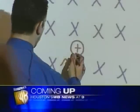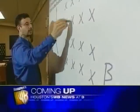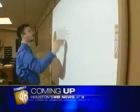You've never seen a classroom board like this — it looks like a dry erase board. Wait until you see what it can do. Welcome back to Houston's News at Nine. We're getting a glimpse into the classroom of tomorrow, today.